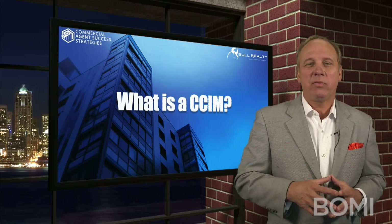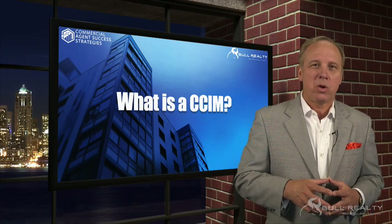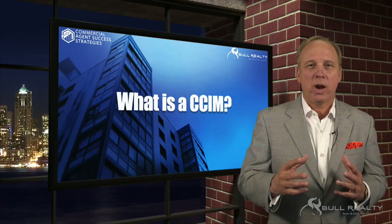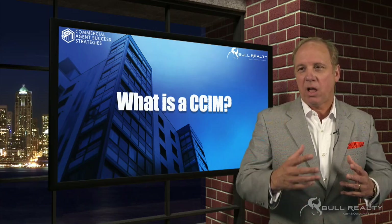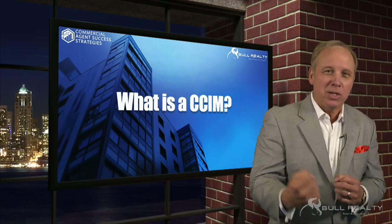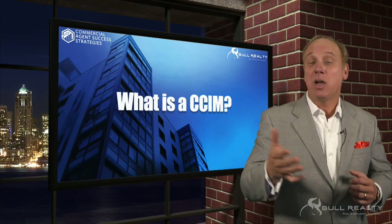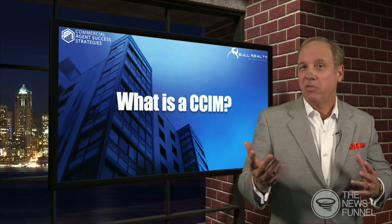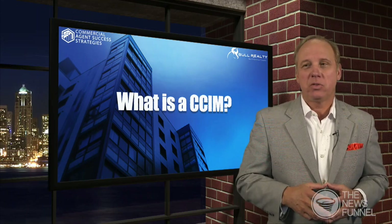So definitely, if you have a need to use a commercial broker, I would look at CCIM. When I need a broker anywhere in the country or the world, the first place I look is my CCIM network because we know the secret handshake, right? You can go to CCIM.com to find a CCIM, or call me and I can find a CCIM anywhere in the country.